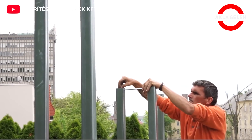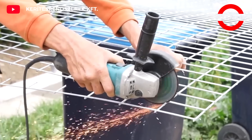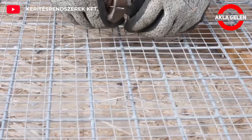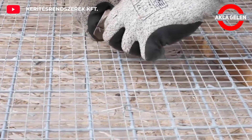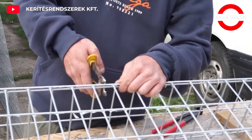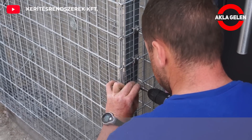Gabion walls are structures made of metal cages filled with stone or other infill material. They can be used for a variety of purposes, including landscaping, noise reduction, and retaining walls. Gabion walls are strong, durable, and aesthetically pleasing — they are a versatile form of construction with many advantages.